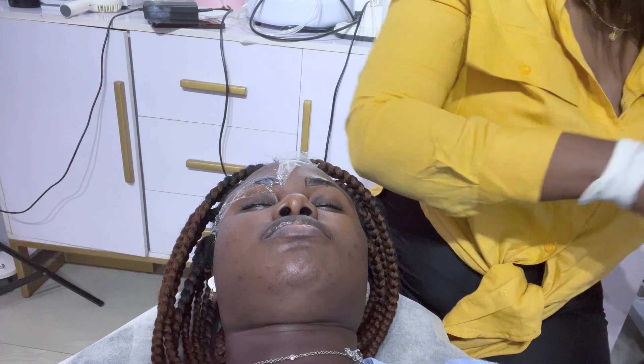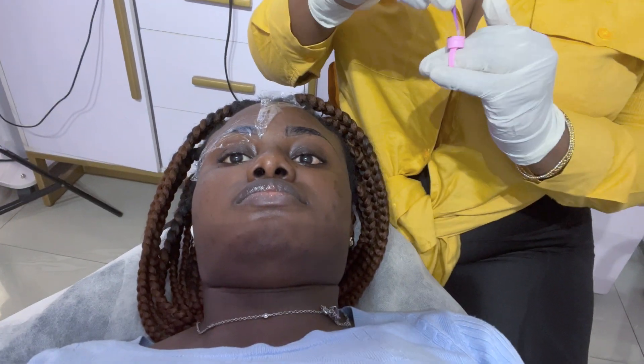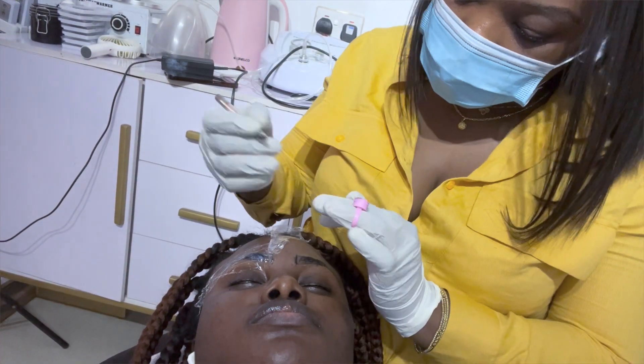After drawing, she applied numbing cream to my brows. Because microblading uses blade machines on your face, they need to numb the area so you don't feel the pain — that's what the numbing cream does. I had to wait about 45 minutes for it to take effect, and then I proceeded to the bed.